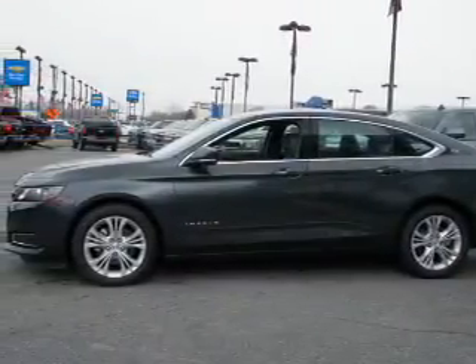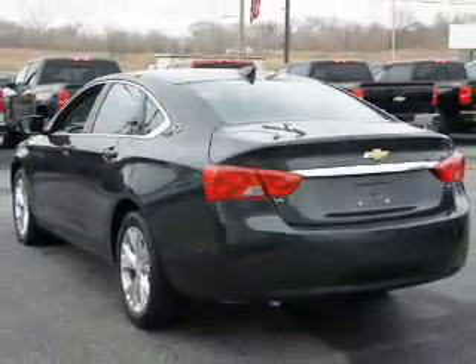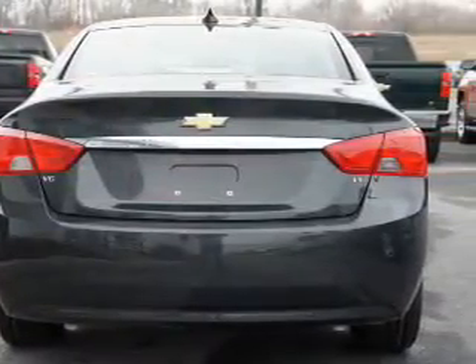Inside you'll find Bluetooth connectivity, Sirius XM satellite radio, an auxiliary input, steering wheel controls, automatic climate control, curtain head airbags, front airbags, and side airbags.